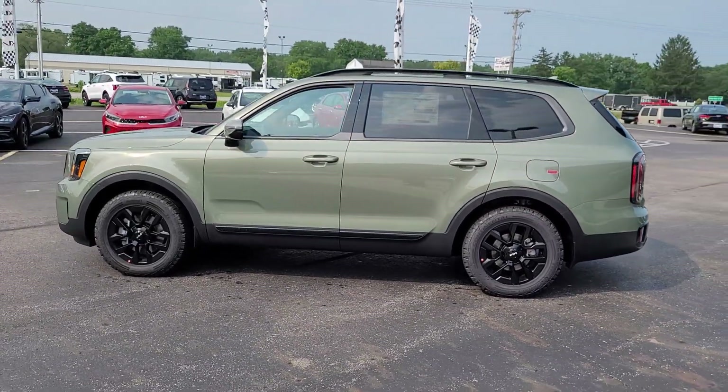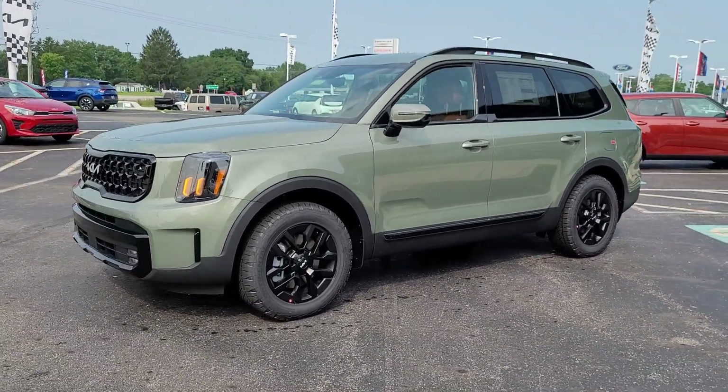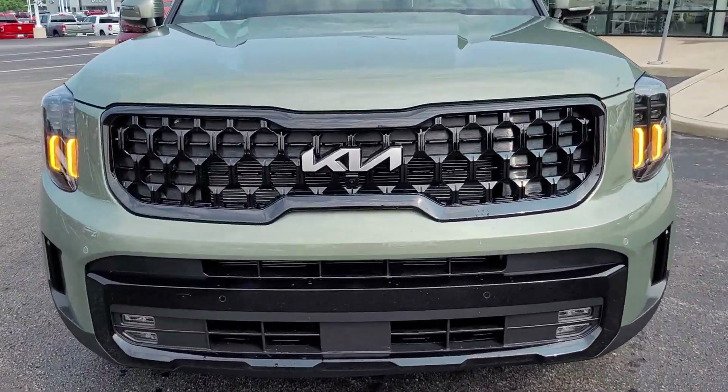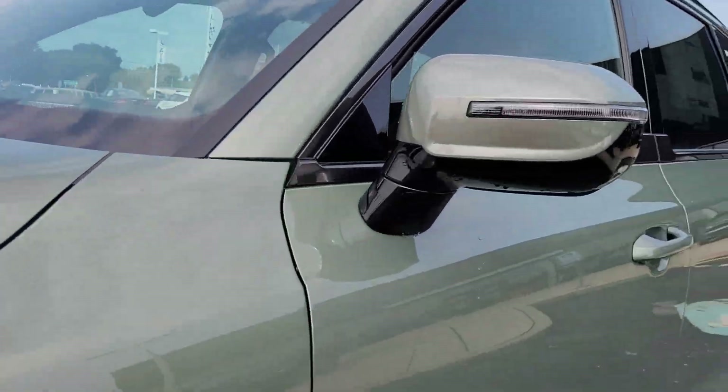These are just some of the great options this vehicle comes with: heated steering wheel, head-up display, Apple CarPlay and/or Android Auto, heated and/or cooled front seats, heated driver's seat, navigation system, keyless entry, moonroof, fog lamps, and a premium sound system.